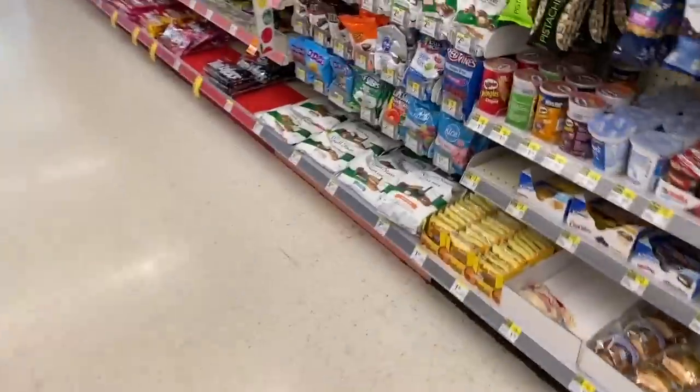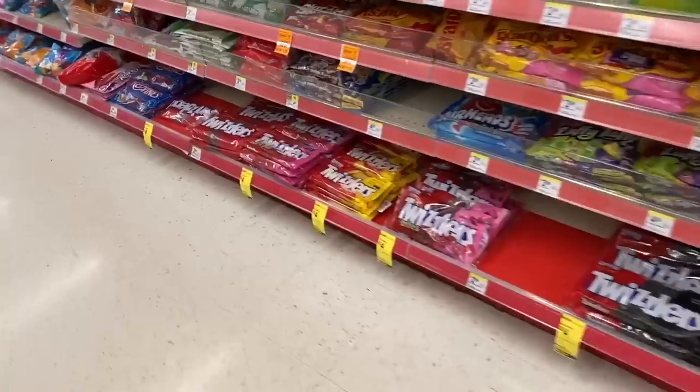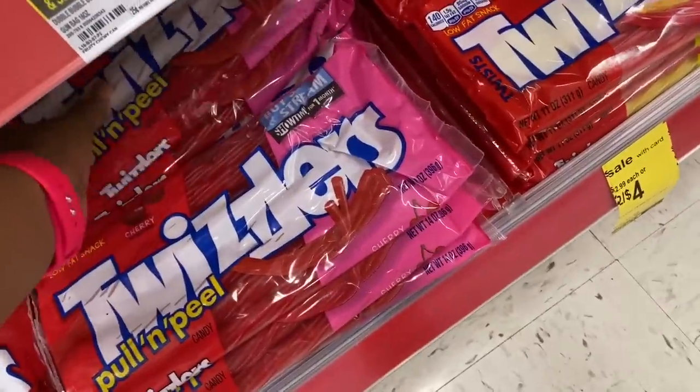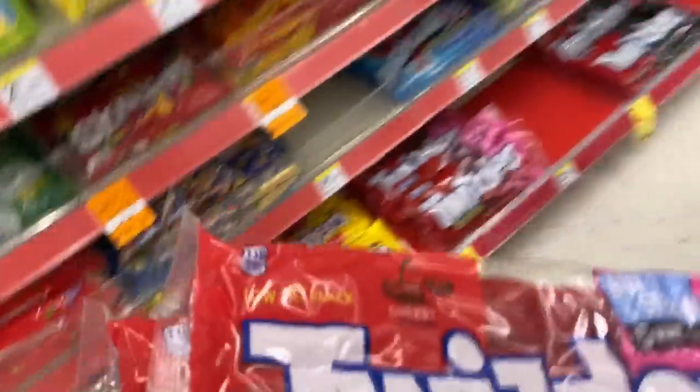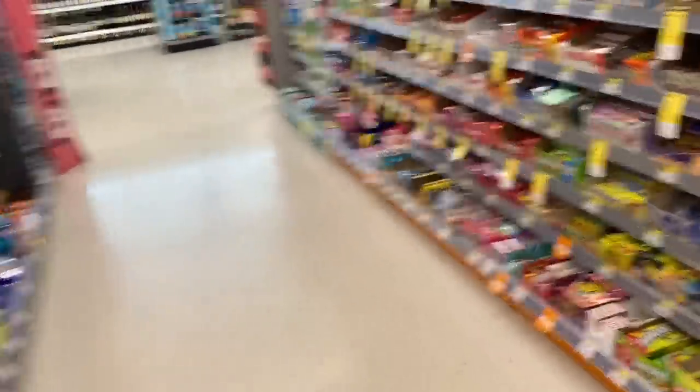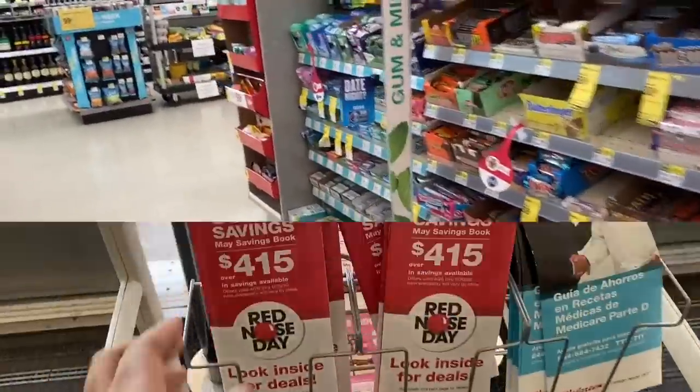We're going down the candy aisle. Your girl is grabbing her Twizzlers — they are two for four dollars. I'm addicted to these Twizzlers. I like regular ones too but Pull 'n' Peel is my jam. Then I grab some Blow Pop lollipops in strawberry and watermelon.